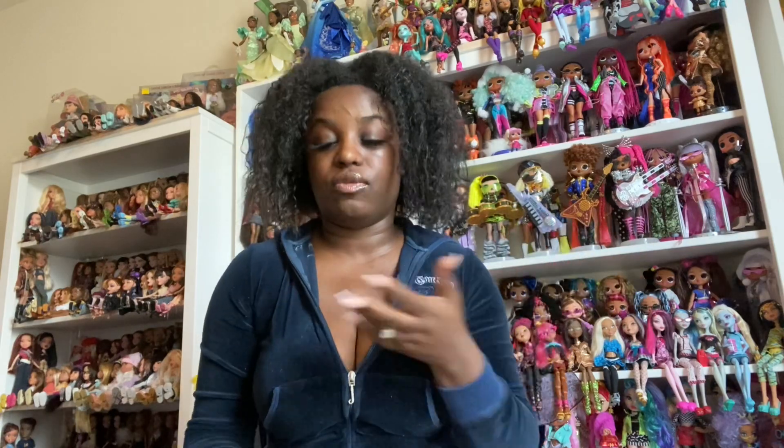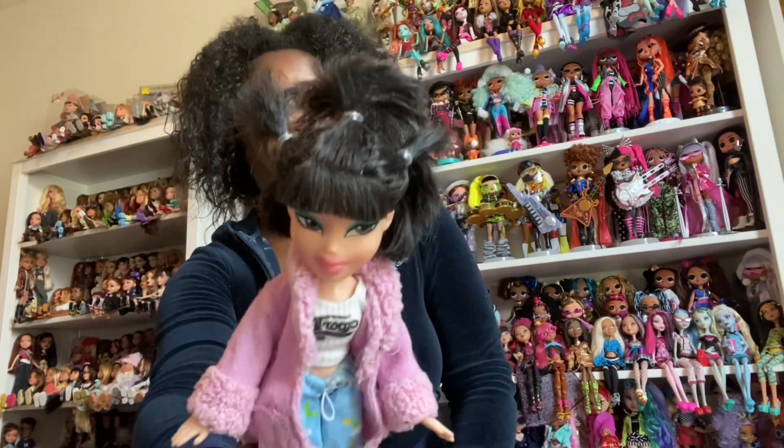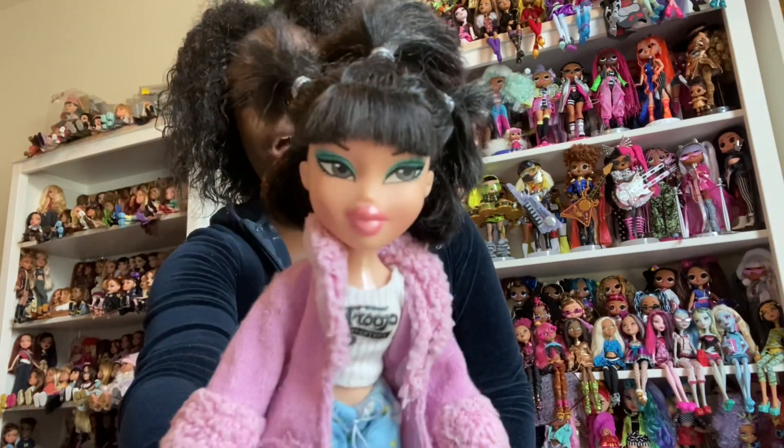Next is Slumber Party Wave 1 Jade. She's really pretty as well. Sorry — it is hot in here, I have the window open and this thick jacket on. But anyway, the Slumber Party Wave 1 Jade — I love her so much because I love her hairstyle with all these little ponytails she has.